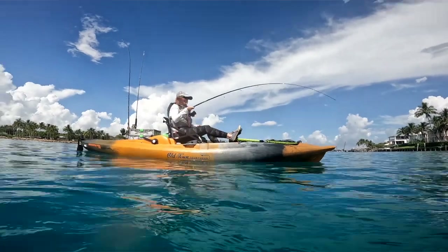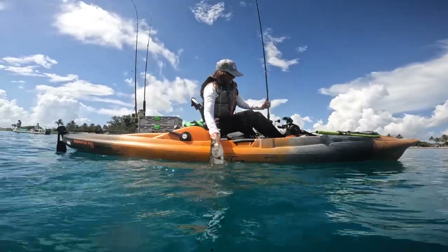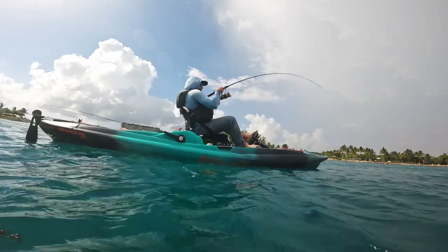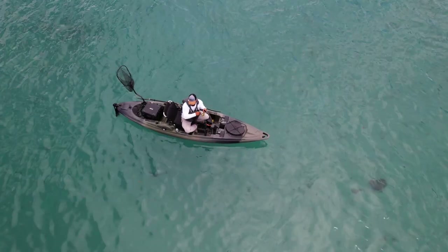Once they reach about 30 inches, you're like, okay, this is a cool fish. But if you catch a 35-inch snook, it's a whole other level. Sometimes they win, sometimes you win. I just love the challenge. They fight, they pull the line dragging you around. It really is an experience.